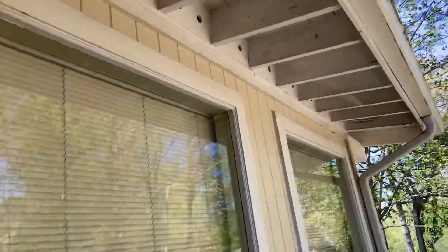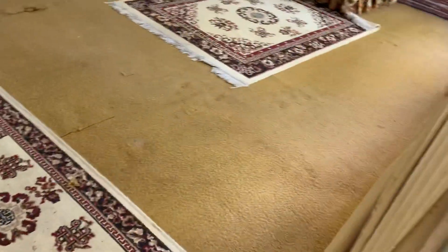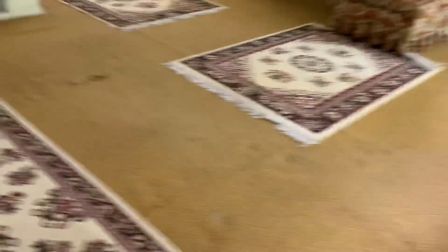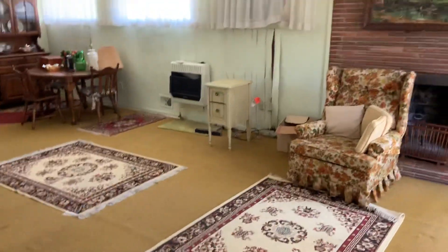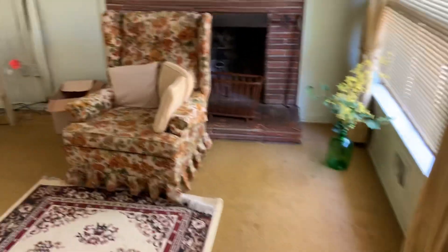We've got board and batten on the outside and we've got no soffits, but these are all ventilated with screens in them. There's hardwood floors underneath the carpet throughout this home.